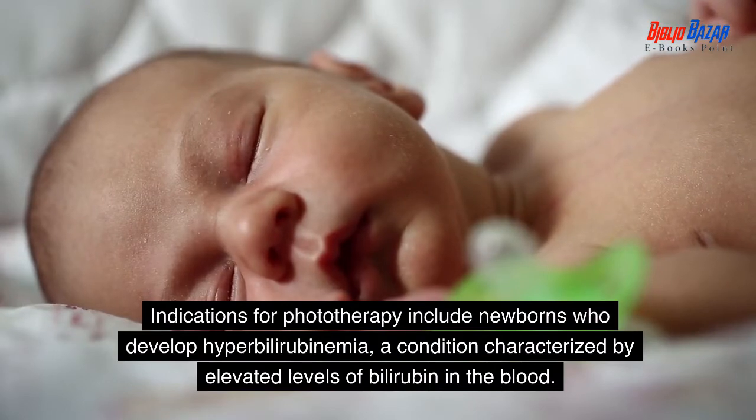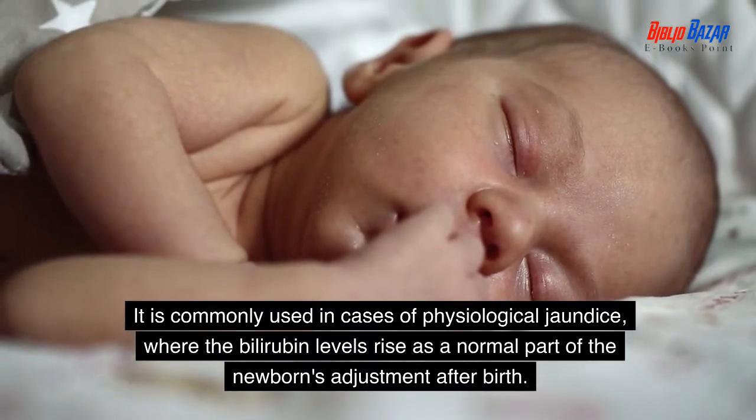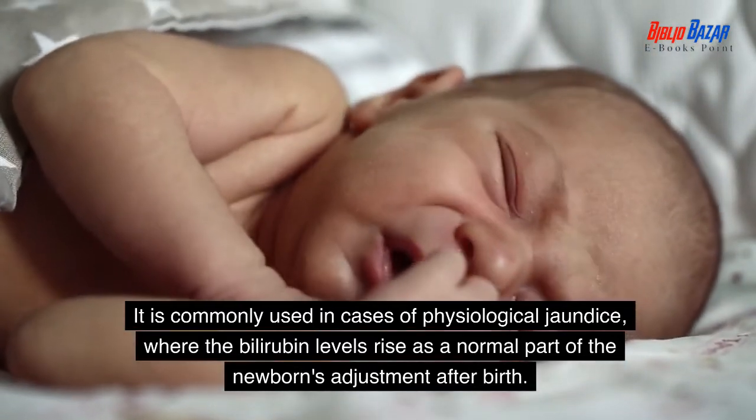Indications for phototherapy include newborns who develop hyperbilirubinemia, a condition characterized by elevated levels of bilirubin in the blood. It is commonly used in cases of physiological jaundice, where the bilirubin levels rise as a normal part of the newborn's adjustment after birth.